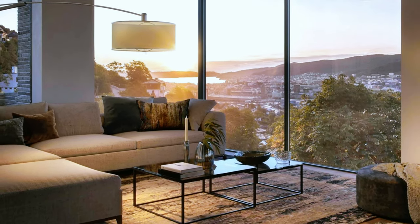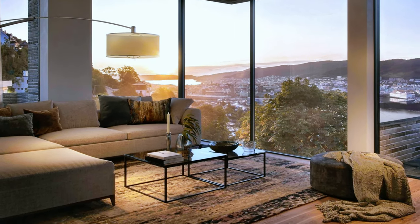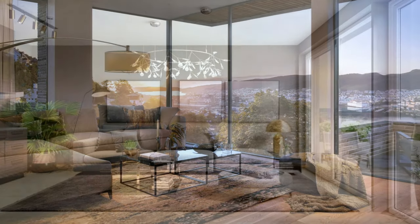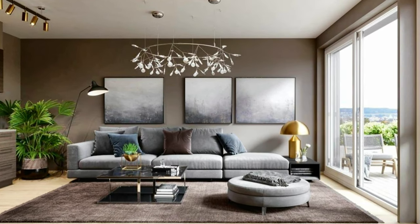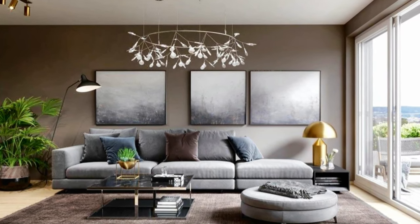Brand new condo with corner living room, elegant furniture and an incredible view. Fabulous living room decor in a grey-hue color palette.